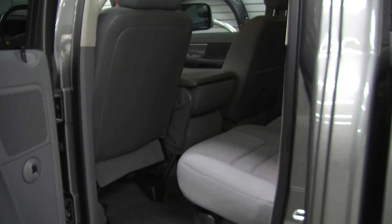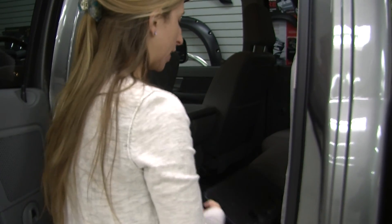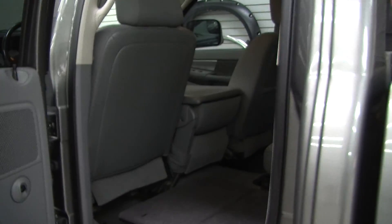Your passengers will be very comfortable here in the back seat — it does seat up to three. You can fold these seats up very nicely, giving you a nice flat cargo surface or hidden space underneath for valuables.